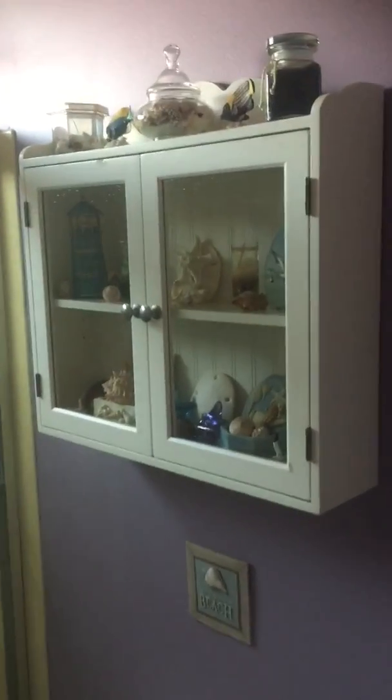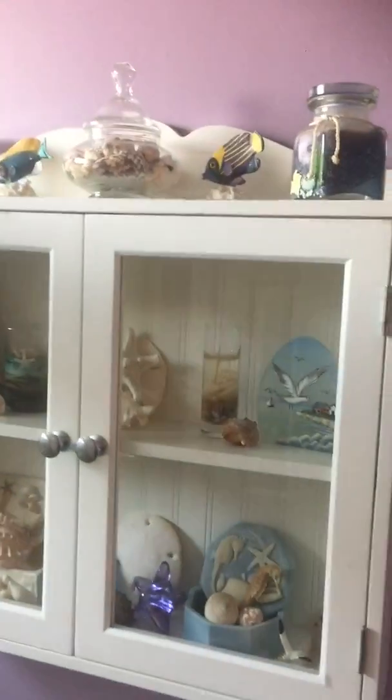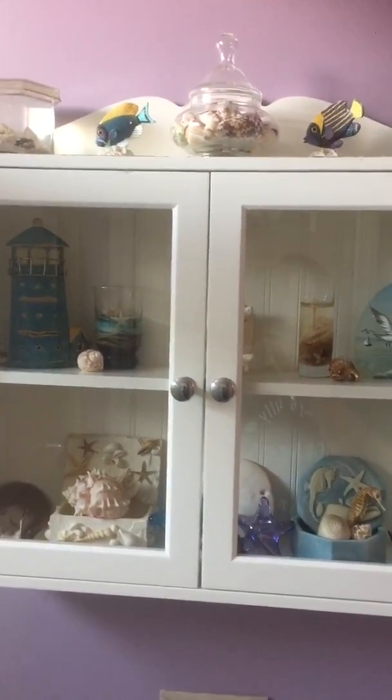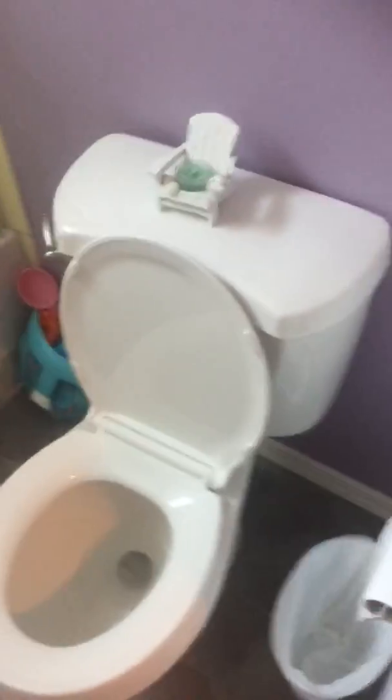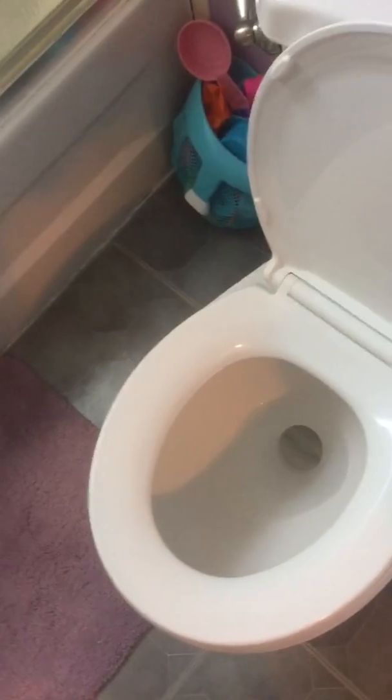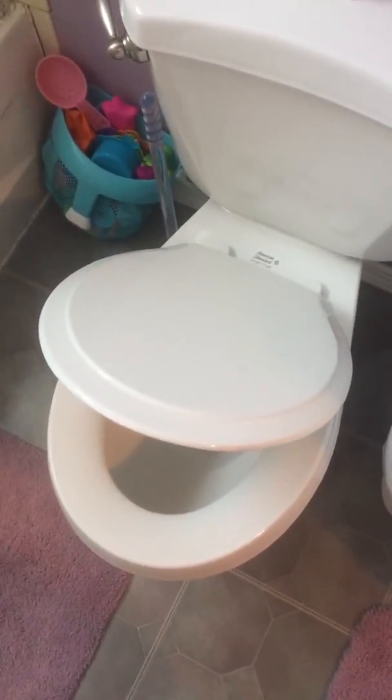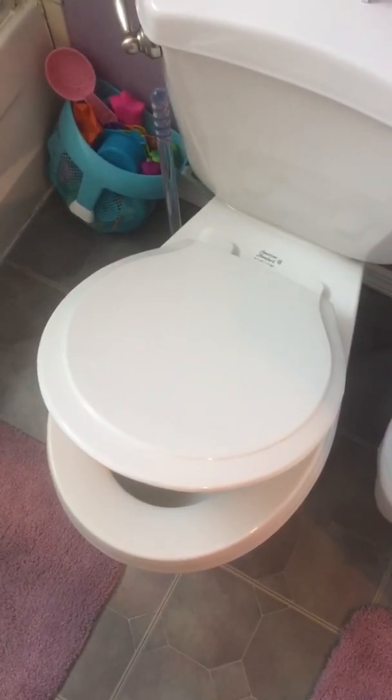The bathroom — my lavender bathroom. This is all seashells and fish, lighthouses, what have you. The toilet lights up at night and the lids go down automatically. With all the men in the house, I'm really happy about that.